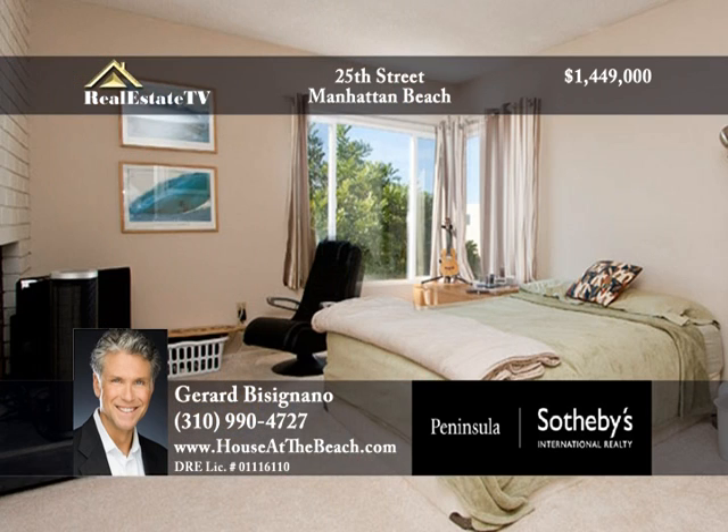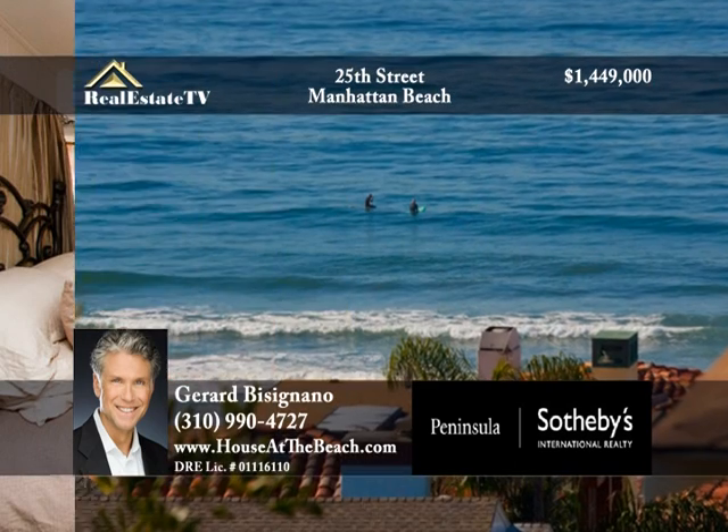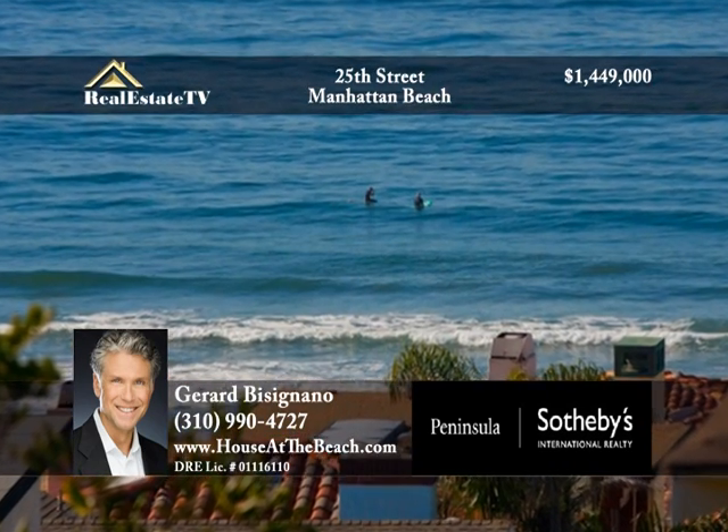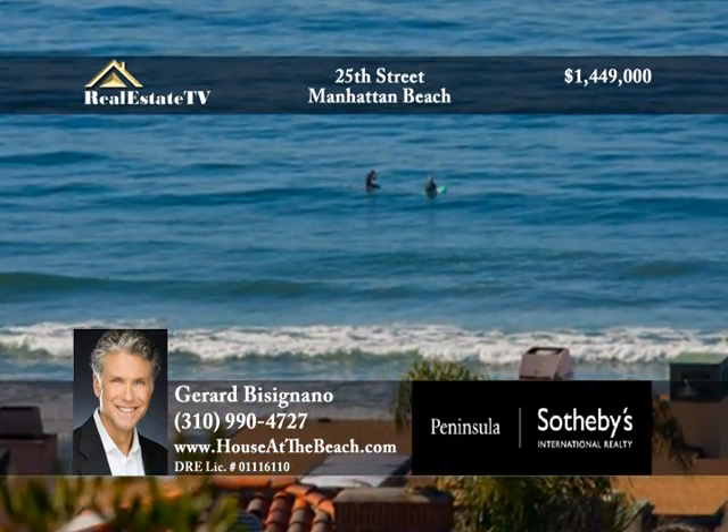The three bedrooms allow for much natural light and are accompanied by two bathrooms. There's also a studio apartment with a full bath and kitchen. Get ready for your fun in the sun — call Gerard at 310-990-4727.